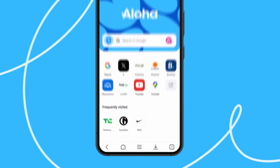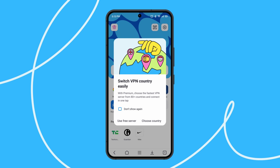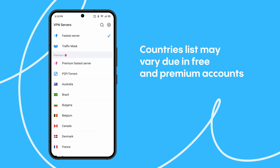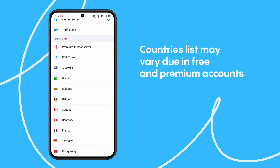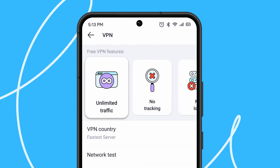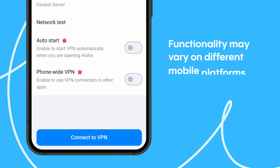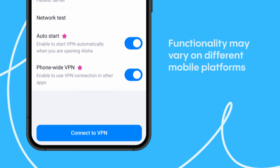Your privacy is Aloha's priority. Enhance your web security with our integrated VPN tool. Use the fastest free unlimited VPN server or traffic masking mode in the free version, or choose from more than 80 countries in the premium version. Discover websites with no traffic restrictions — your activity won't be tracked or logged. Upgrade to premium to enable VPN auto-start or extend VPN to all apps on your phone.